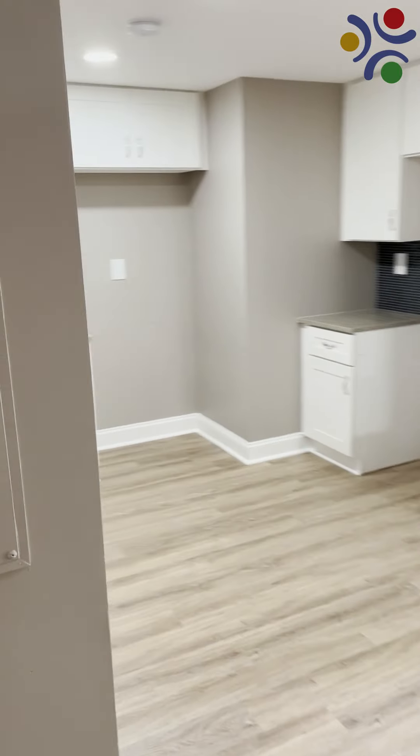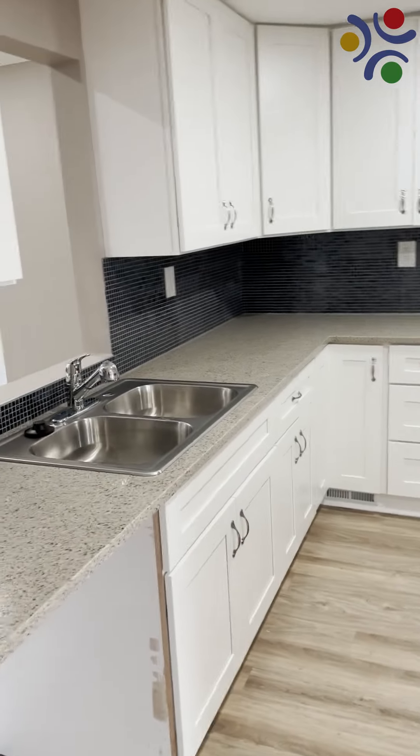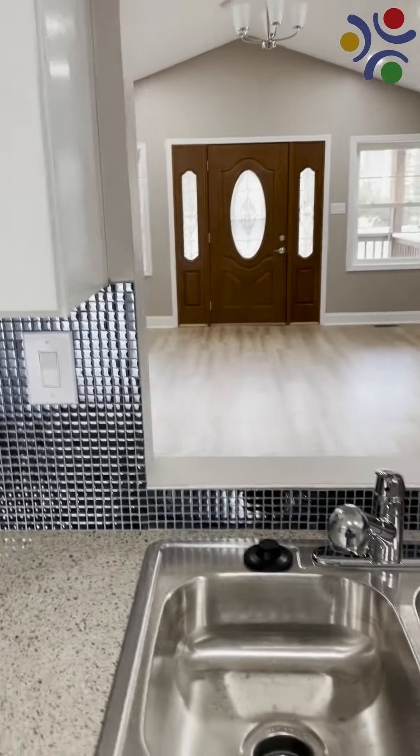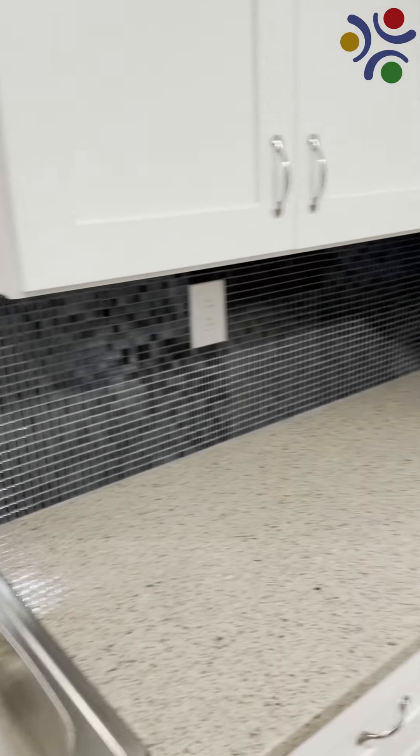Back in the kitchen, we have a wide entry, ample storage, bright, easy-to-clean surfaces, and a pass-through window to the main room to give our staff increased visibility when working in the kitchen.